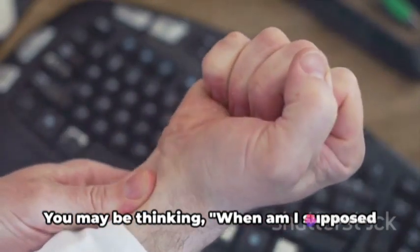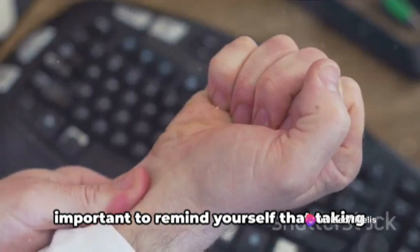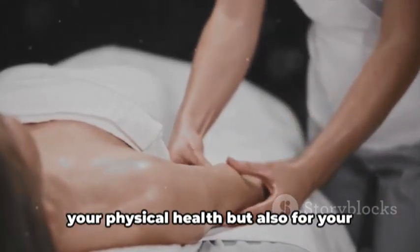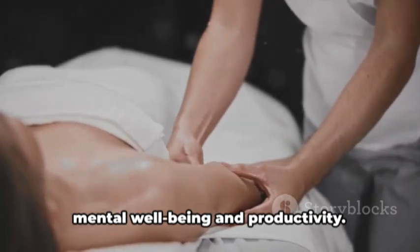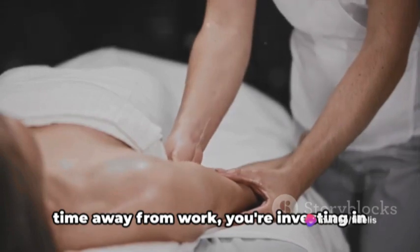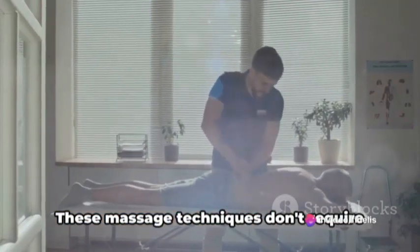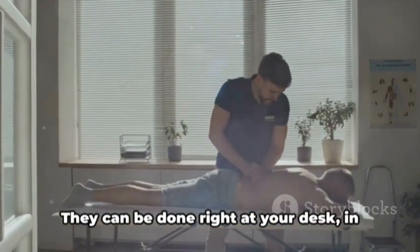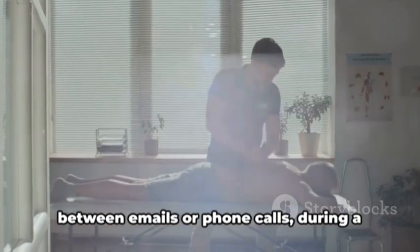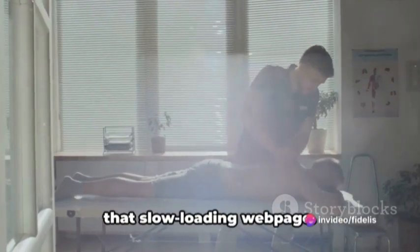You may be thinking, when am I supposed to find time for all this? Well, it's important to remind yourself that taking regular breaks is not only beneficial for your physical health, but also for your mental well-being and productivity. Think of it like this: you're not taking time away from work, you're investing in your ability to work better. These massage techniques can be done right at your desk, in between emails or phone calls, during a short break, or even while waiting for that slow-loading web page.